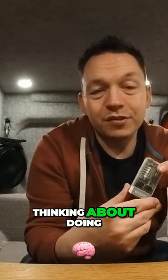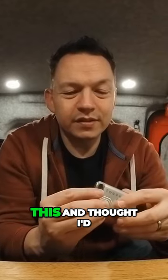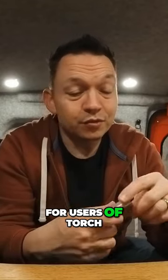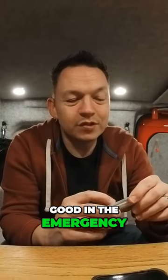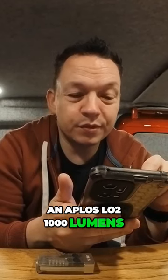I've been using this for a little while and I've been thinking about doing a review on it because it's actually really good. I saw this and thought it would be really good for inside a camper van, for using as a torch or using as a lantern inside in case you lose power. Then I wondered if this would be good in an emergency. It's called the APLOS LO2, 1000 lumens.